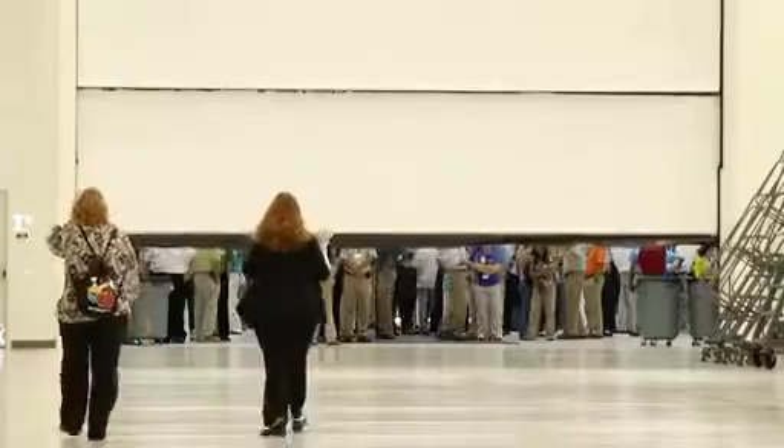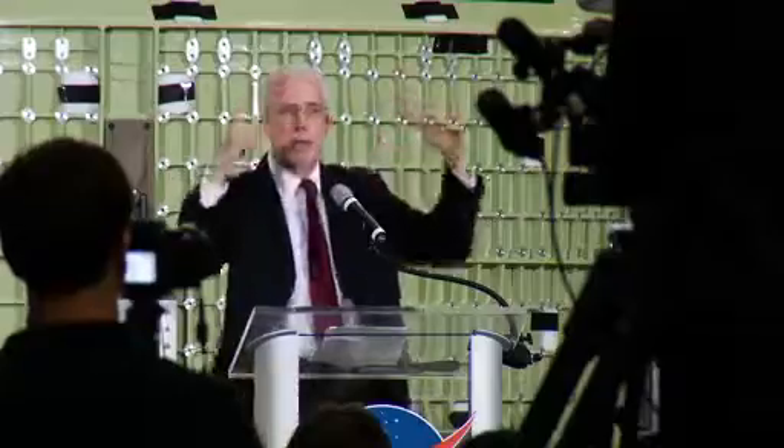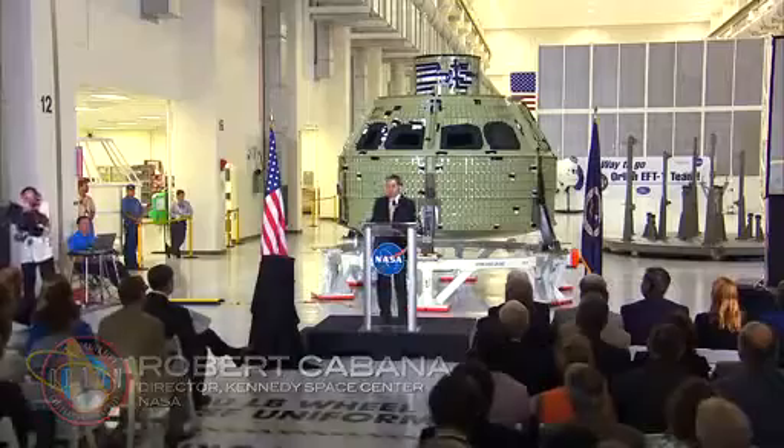I came down here for this event to see the ground test article and the Orion flight test vehicle for EFT-1. In the vehicle that we see here today, it's not a PowerPoint chart — it's a real spacecraft.